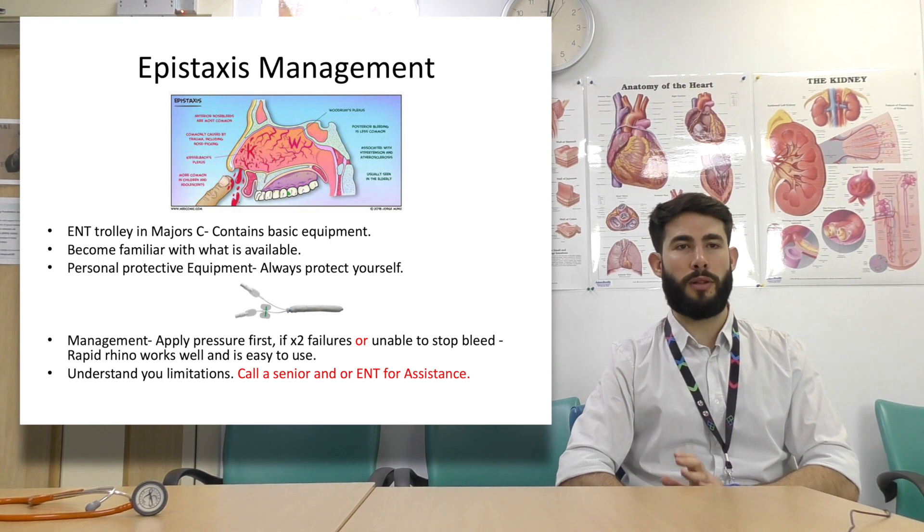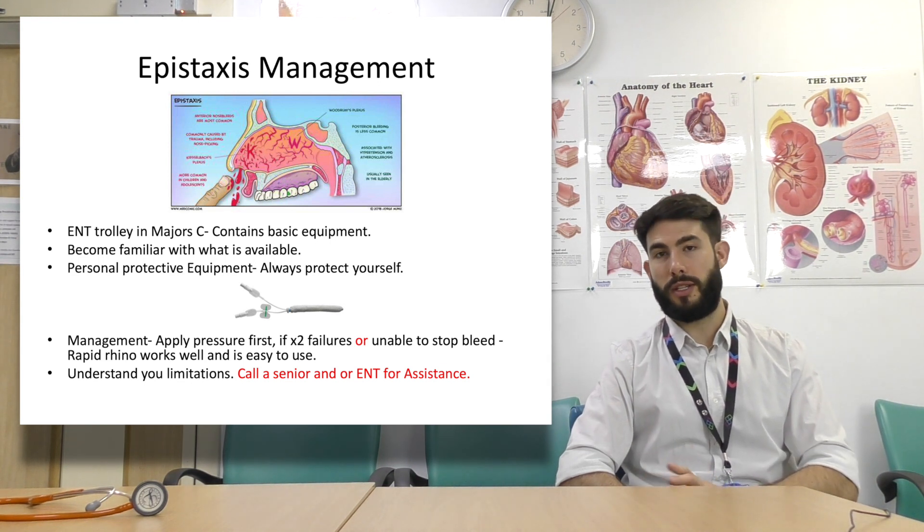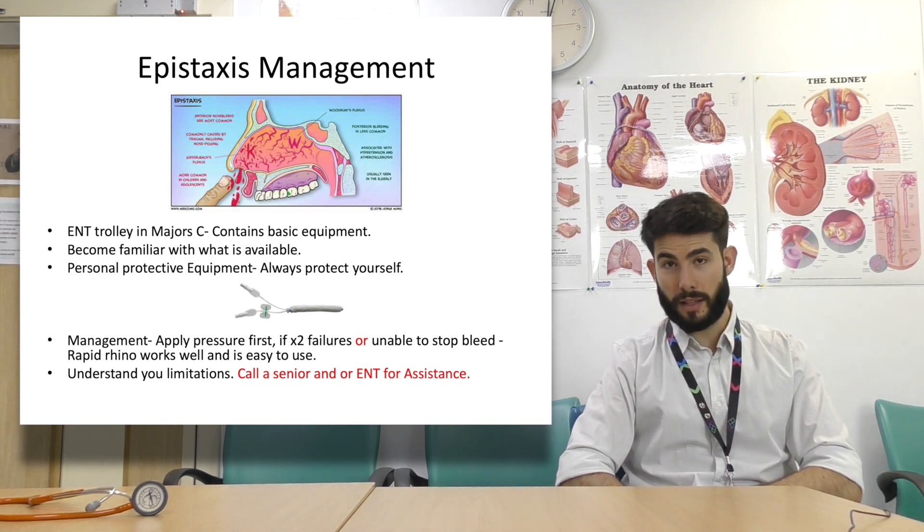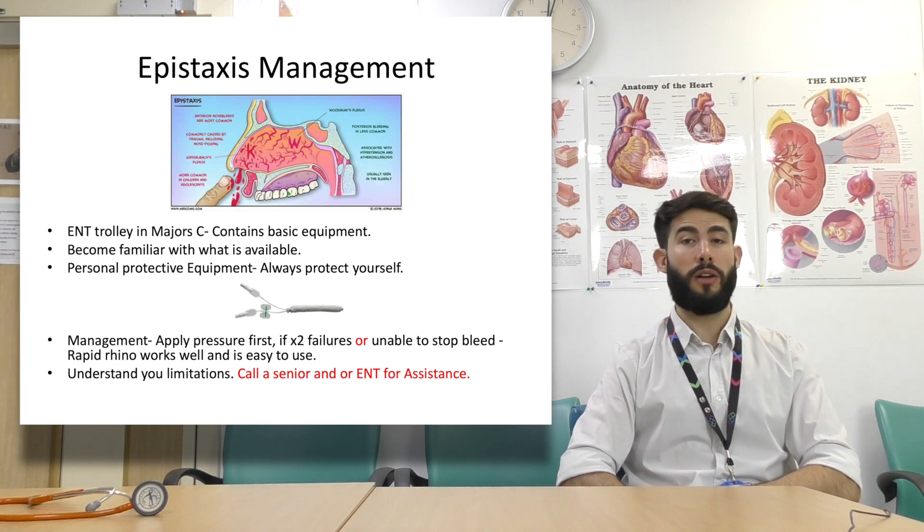Another important thing is personal protective equipment. Always protect yourself. There are aprons and gloves. If you need a mask and goggles, they are available — just ask if you're not sure where they are. Get used to protecting yourself.